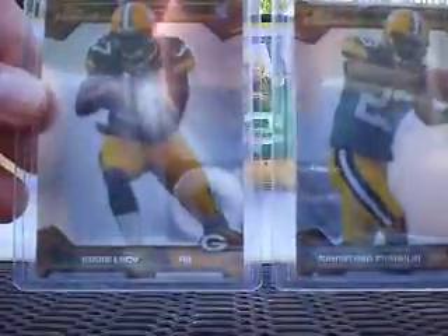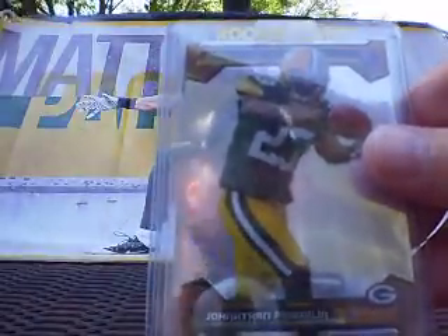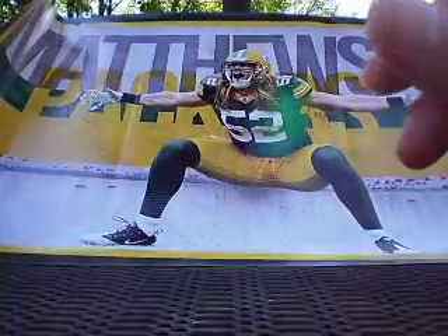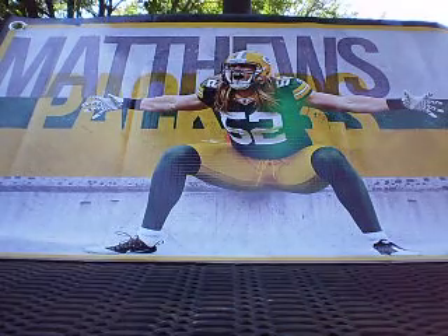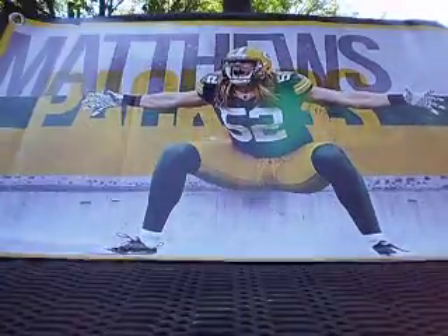Both have gotten a little dinged up — Lacy with a concussion and Franklin got beat up in the Cincinnati game. Hopefully both of them come back strong. Both look really good, so promising future from these guys. Thank you for the extras, Pete. And the card that I purchased from him — from 2013 Certified, he was able to luckily get one of the Platinum Hotboxes.